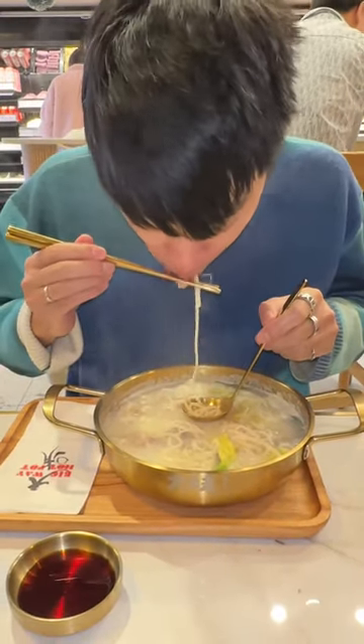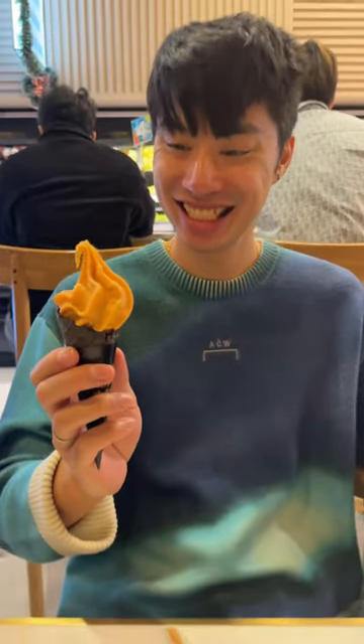But secretly kind of wishing that I waited for it to cool down a bit. Finishing it off with some complimentary ice cream. Who doesn't love that?